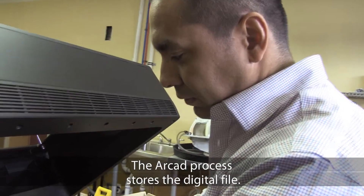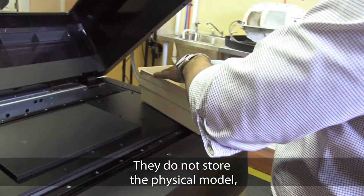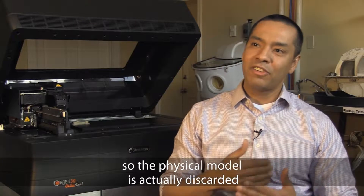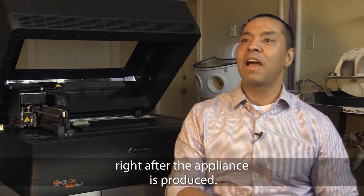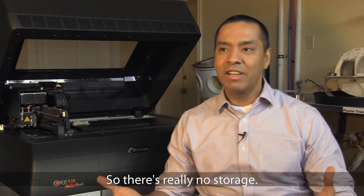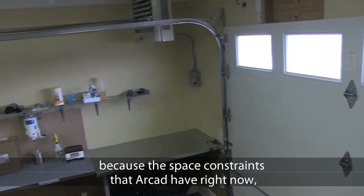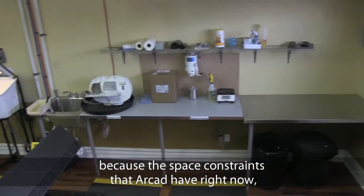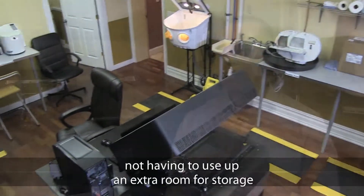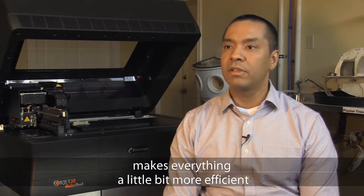The Arcade process stores the digital file — they do not store the physical model. The physical model is actually discarded right after the appliance is produced. So there's really no storage needed. It's a definite benefit to Arcade because of the space constraints that Arcade has right now. Not having to use up an extra room for storage makes everything a little bit more efficient and cost effective.